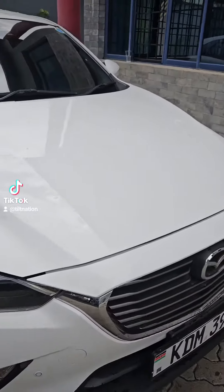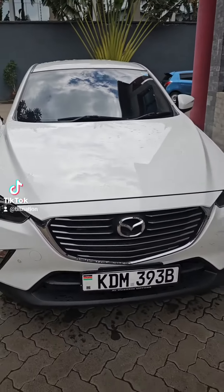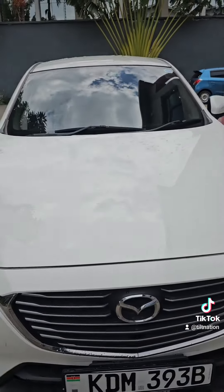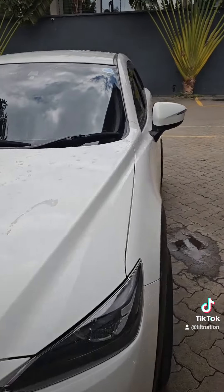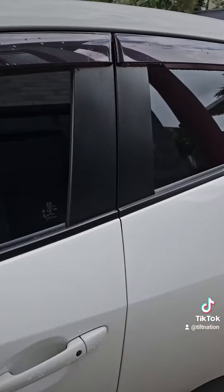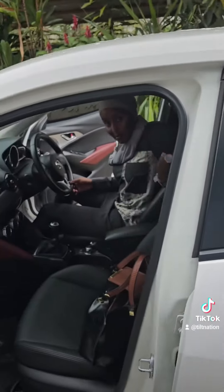Guys, this one is a machine. It's a KDM from Al Hussein Motors — they should give us a commission. This is how it looks.